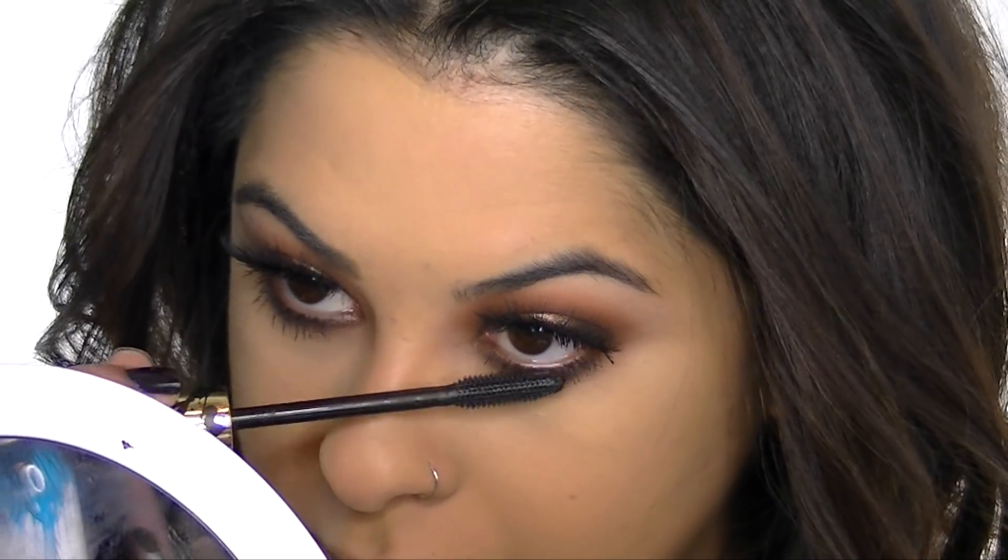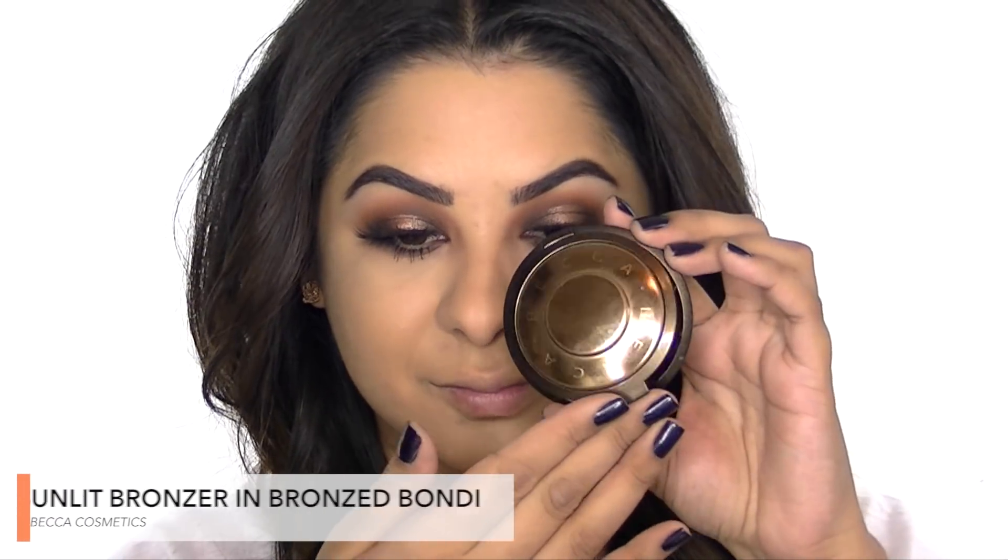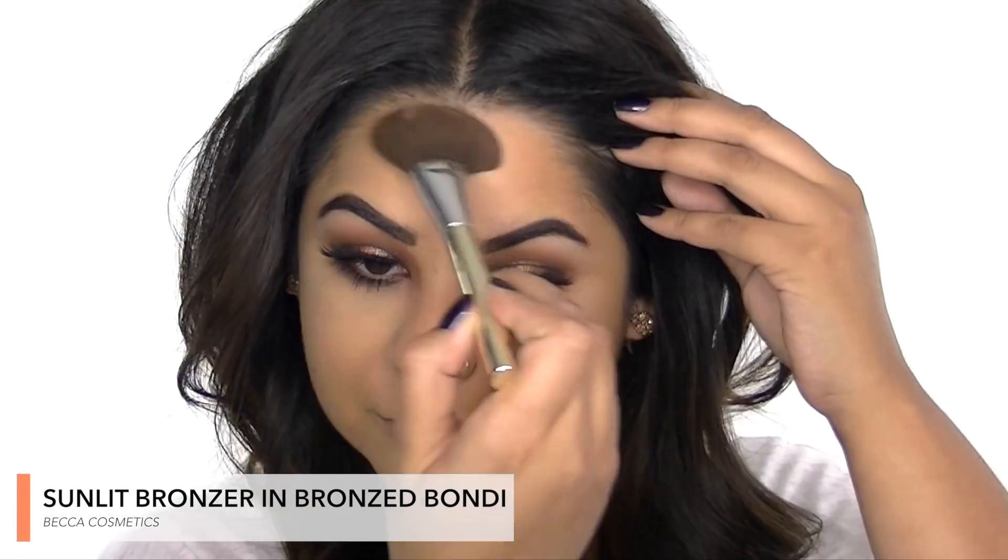I'm playing with the Becca Sunlit Bronzer to add some color to my complexion — I apply it above my forehead, my temples, the hollows of my cheeks, and also under my jaw.